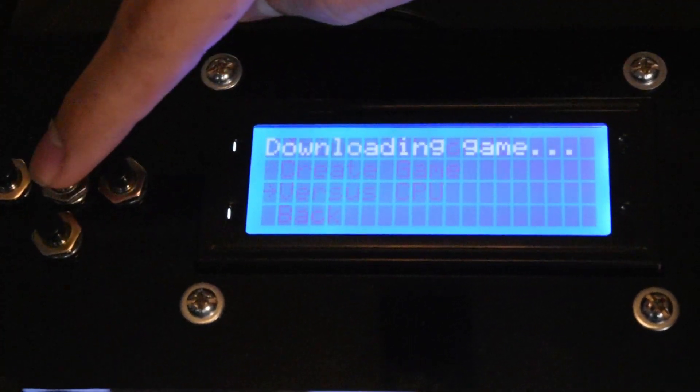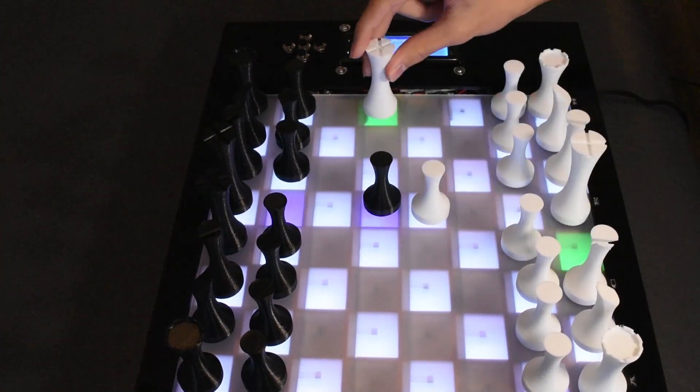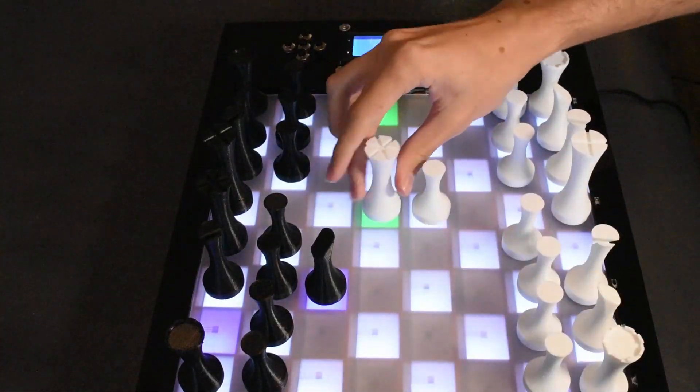You can also play with two people on a single board with a local game, or sharpen your skills against the included Stockfish AI, who is quite the challenging opponent.